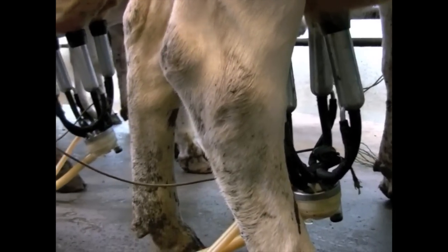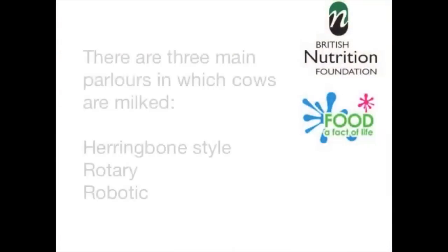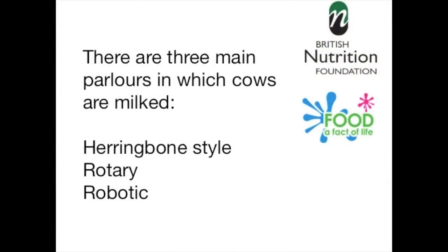There are three main ways in which cows are milked in the UK: herringbone style, rotary, and robotic. There are many similarities between each system. Milking is a painless process for the cows and is a very similar experience to a calf suckling.